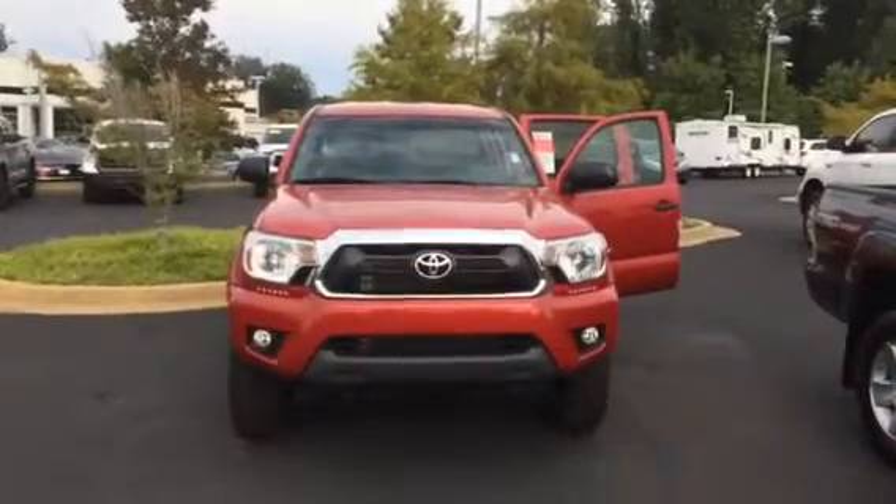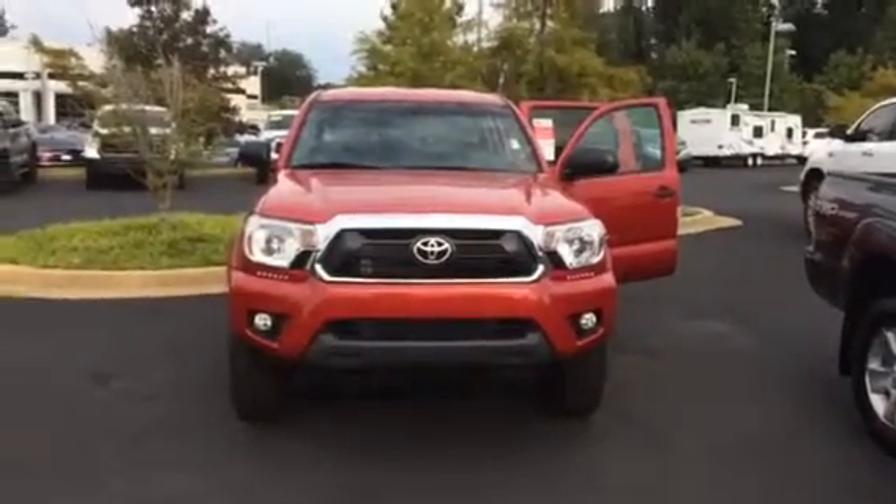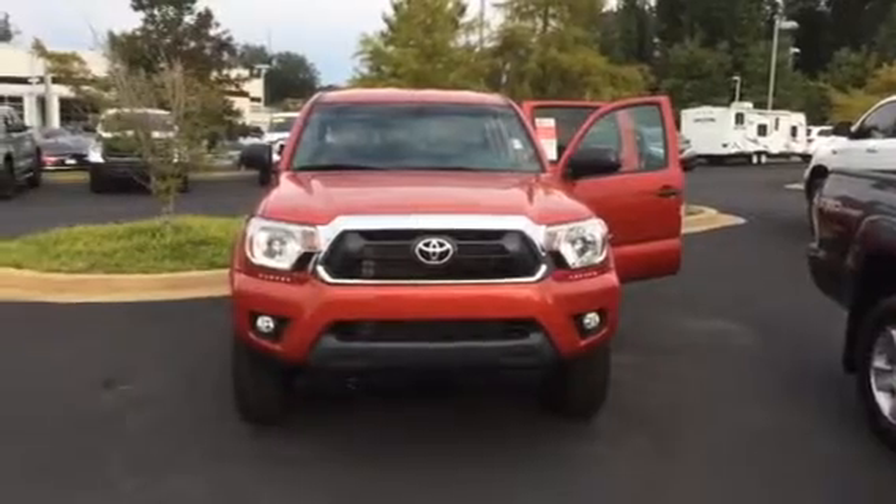Hello Lynn, this is Wanda with LaGrange Toyota. Just doing a short walk around on the 2015 Toyota Tacoma for you.